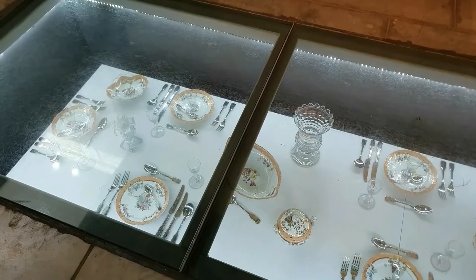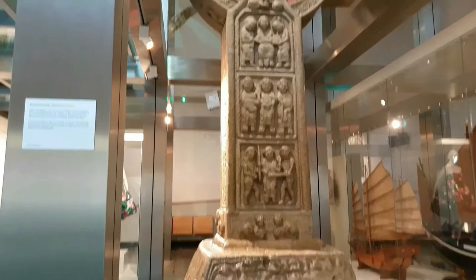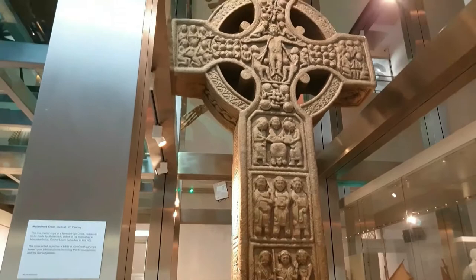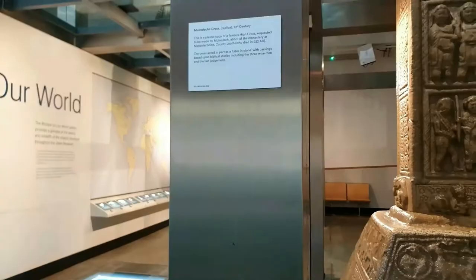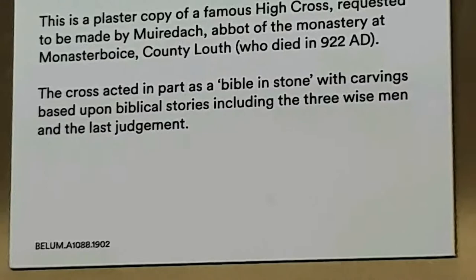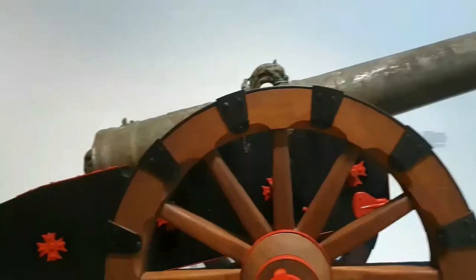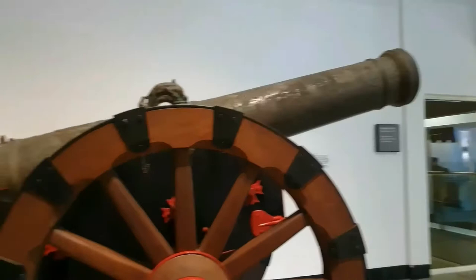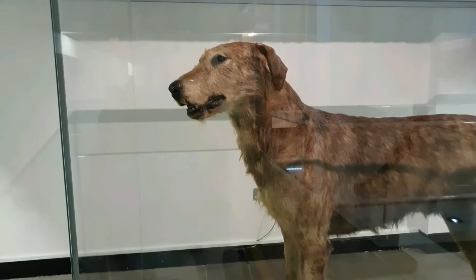Below the floor here is a tableware set from the 1800s. Here is a plaster copy of a famous high cross, basically a Celtic cross, made to the exact scale of the original which used to be outside a monastery. The cross acted in part as a bible in stone, with carvings depicting biblical stories including the three wise men and the Last Judgment. And there's a massive cannon — I can imagine the damage that would do.